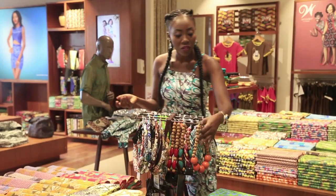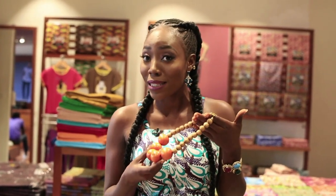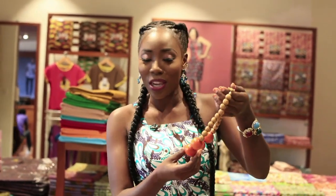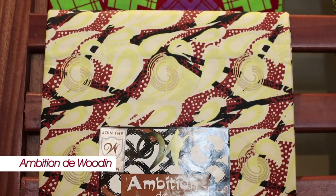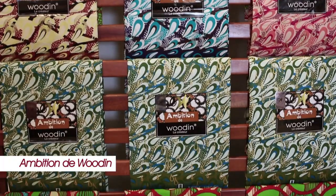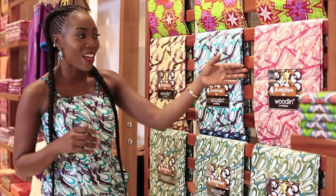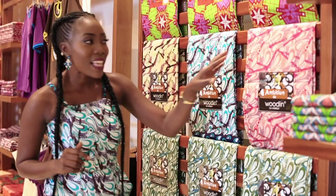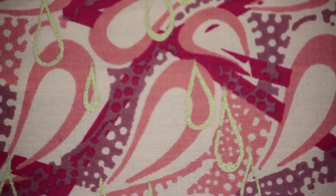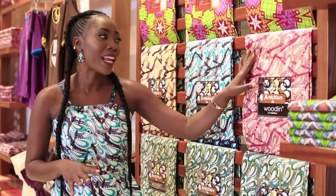I could also go for these — these would match any color at all that you're wearing. So if you want to play safe, these are the accessories you can choose from Woudin. The Ambition de Woudin is so colorful; it comes in so many colors. And here they are. So if you're the person that doesn't want the subtle colors every day and you want to go bold, these are the colors you can choose — the pinks, the greens. And the good thing is these have the metallics. You can pair them with all your metallic gold jewelry or your silver jewelry, whatever you have that will go with all these metallics.